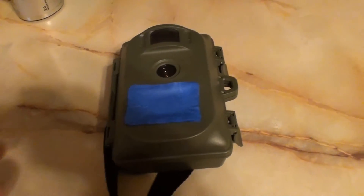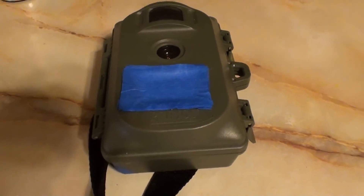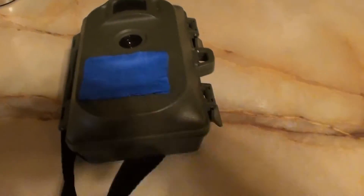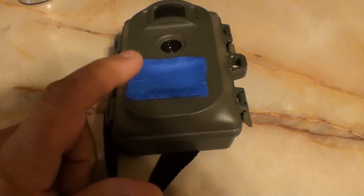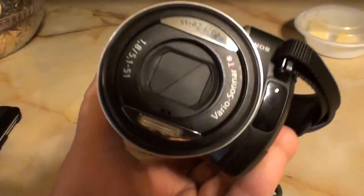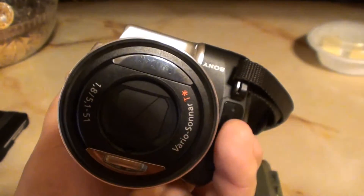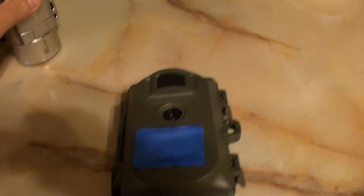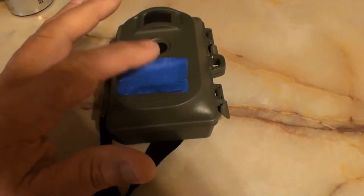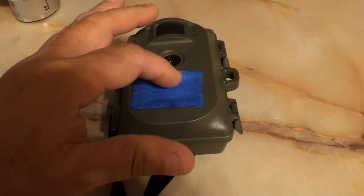I figured I needed to lower the IR light output. This camera has one IR bulb panel behind the dark panel, and I figured it wouldn't be as strong. There are three rows of five bulbs, so I taped over the top row and the bottom row, leaving the center row exposed.